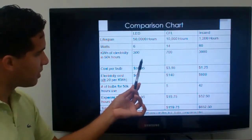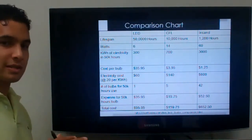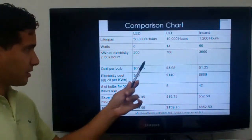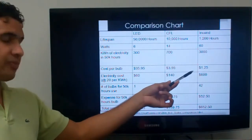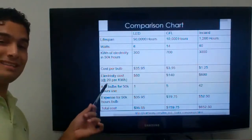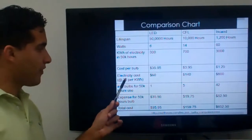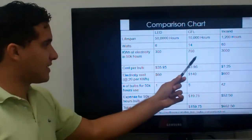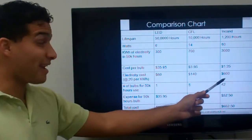That's about 10 times more than the LED. For cost per bulb — this is capital cost — it's approximately $35.95 for an LED, around $3.95 for a CFL, and the incandescent is cheapest upfront at $1.25. Electricity cost is calculated at 20 cents per kilowatt hour: 0.20 times 300 gives $60 for the LED, 0.20 times 700 gives $140 for the CFL, and 0.20 times 3,000 gives $600 for the incandescent.